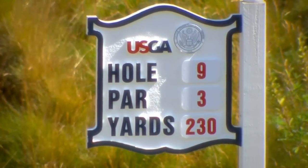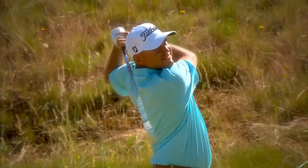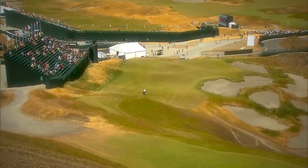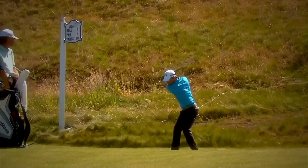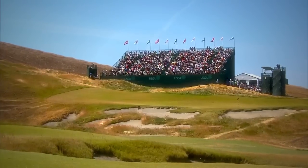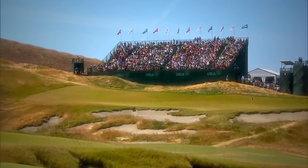The par-three ninth hole actually has two different sets of tees. One of them dramatically a hundred feet downhill to a green protected by bunkers, or it can play slightly uphill from a completely different angle to the same green, but over those same menacing bunkers. Unlike any links golf that we play, we don't have elevation changes like this. I think it's one of the cooler holes that we'll play all year.